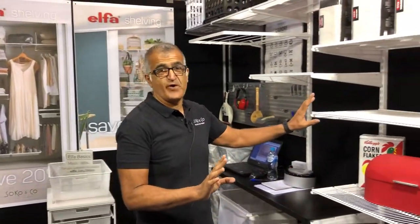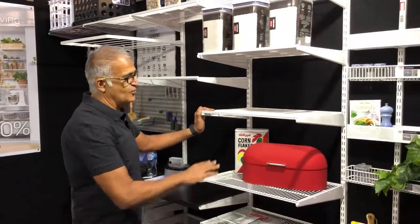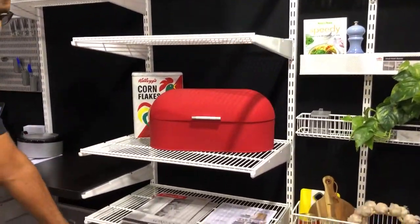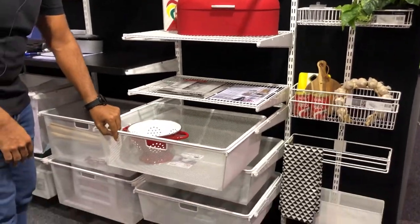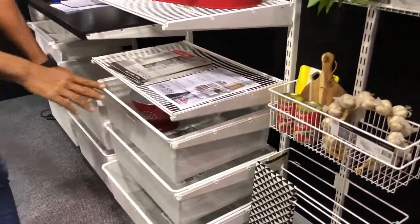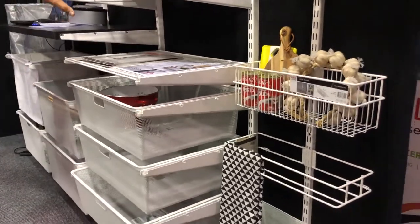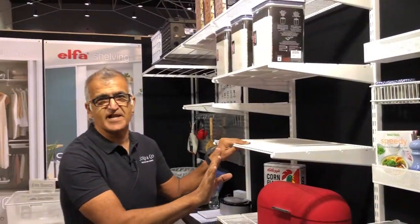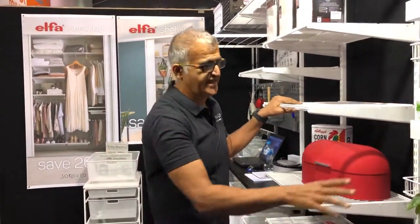We have a solution for every part of the home. You can do a pantry with adjustable shelving and drawers that pull out. Put all your light stuff, packet stuff — everything in the drawers. Put your cans and everything on the shelves. See everything at a glance. There'll be no clutter in your pantry — I guarantee that.